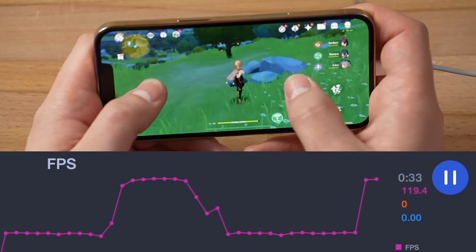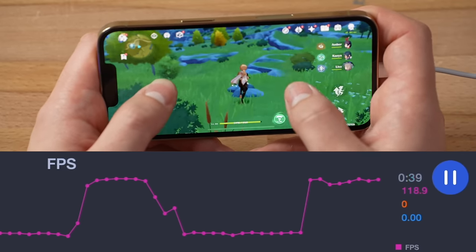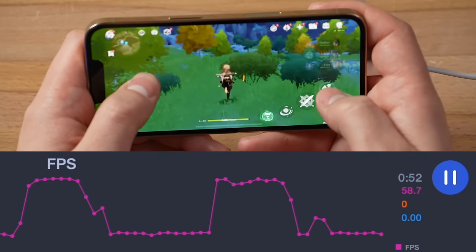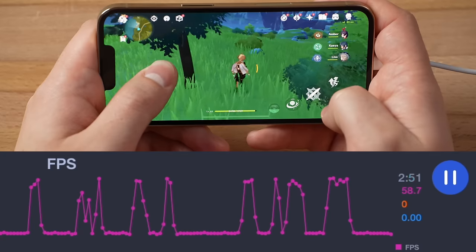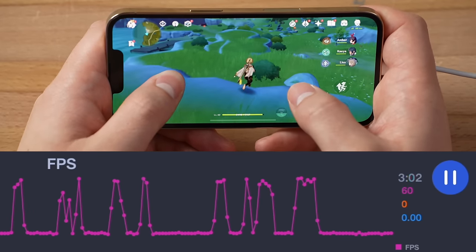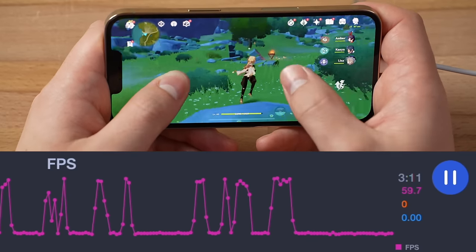It's been sticking to 60 — there it goes, jumping back up to 120: 115, 119, not too bad. I'm going to play this for a while and check back on heat or any drops. It's only been three minutes and I can already feel the back of the phone getting pretty hot. Now I'm sticking to a pretty consistent 60 ever since I felt that heat. Imagine buying this phone expecting 120fps gaming and not being able to sustain it.